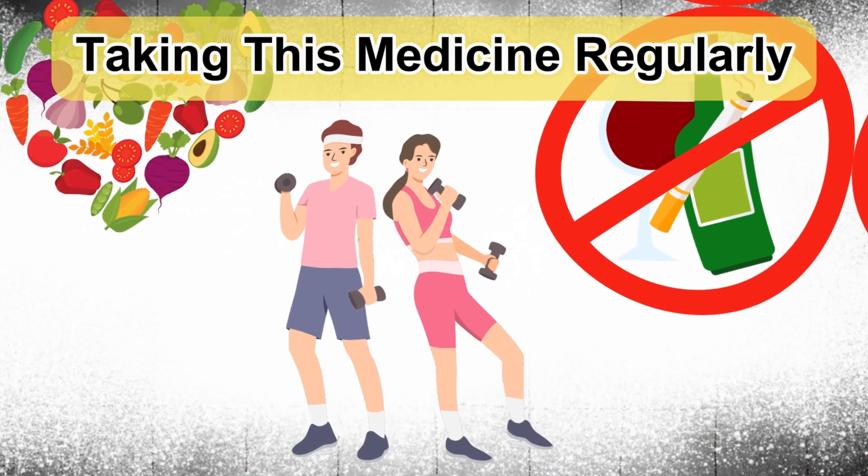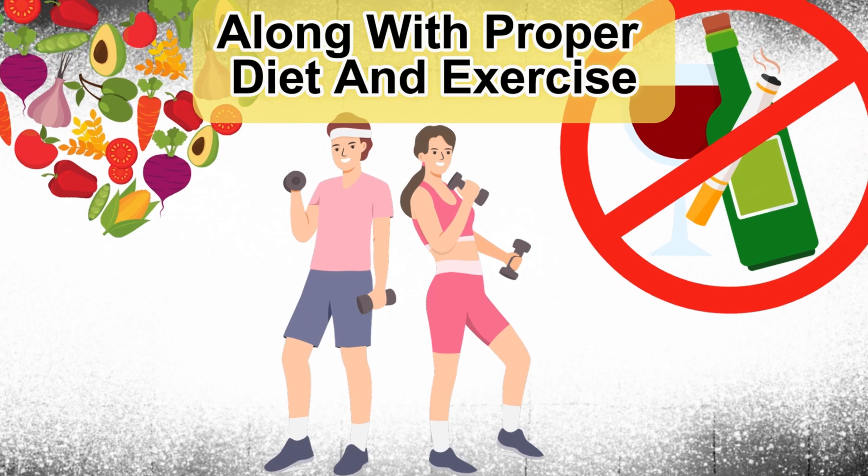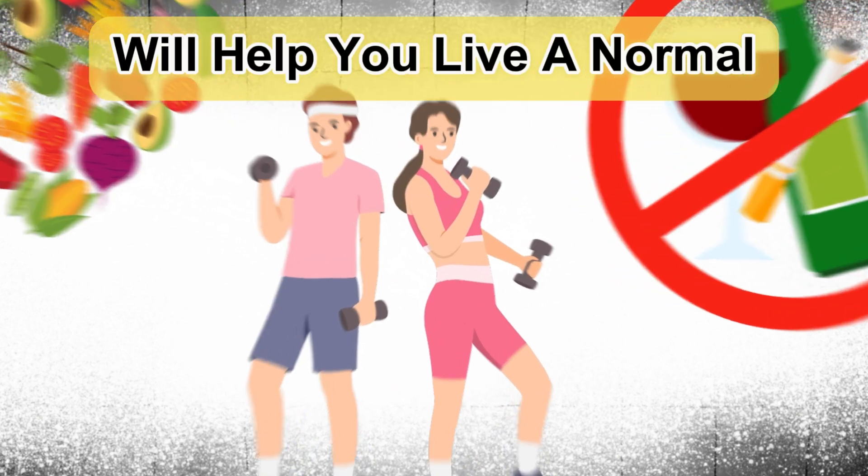Taking this medicine regularly, along with proper diet and exercise, will help you live a normal, healthy life.